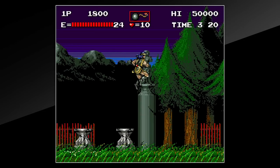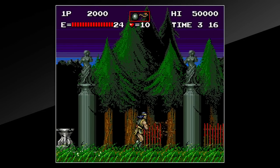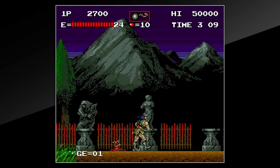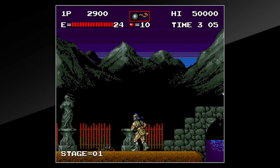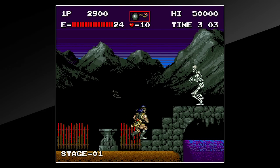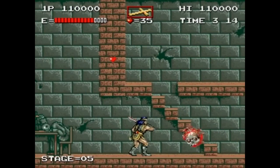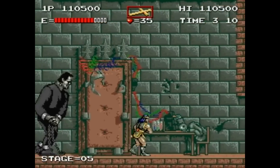So is there any saving grace to Haunted Castle at all? Only one: the soundtrack. Haunted Castle contains the first of many mini-remixes of existing Castlevania tunes, including some absolutely stunning FM synth-based renditions of Bloody Tears from the recently released Castlevania II. It's almost enough to justify this game's existence. Almost.